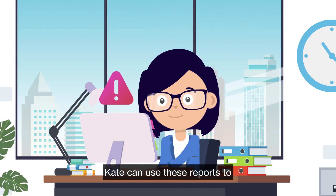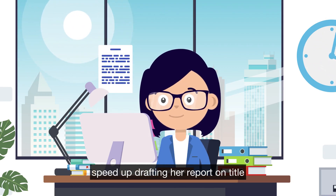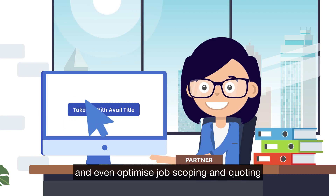Kate can use these reports to spot risks and red flag issues faster, speed up drafting her report on title, improve pitching for new work, and even optimize job scoping and quoting.